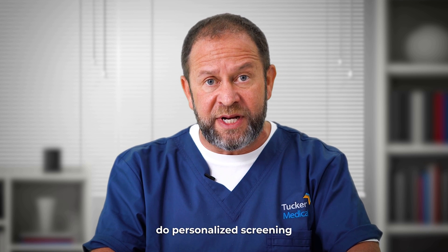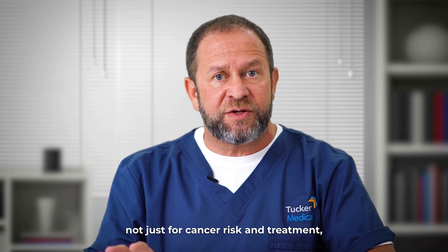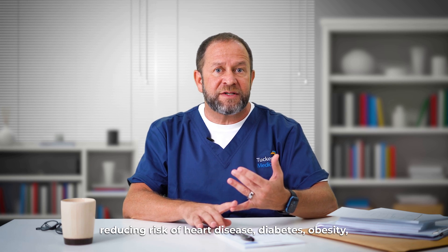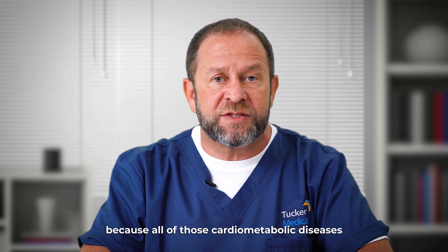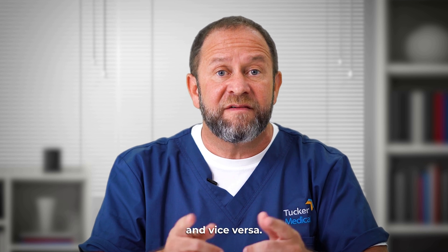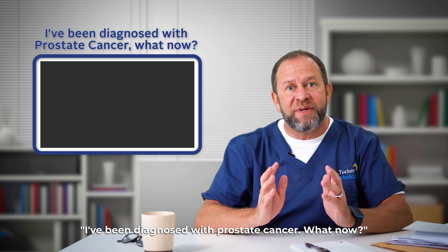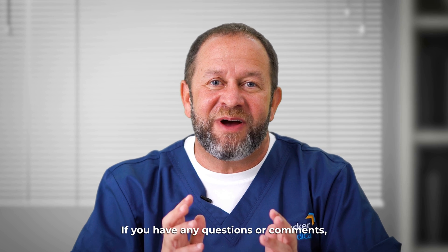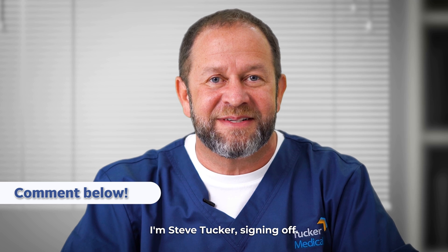We can do personalized screening and come up with a personalized treatment plan — not just for cancer risk and treatment, but for comprehensive health: reducing risk of heart disease, diabetes, and obesity, because all of those cardiometabolic diseases are tightly associated with the risk of prostate cancer and vice versa. In our next video we're going to talk about: I've been diagnosed with prostate cancer — what now? Thank you for listening. If you have any questions or comments, leave them in the box below. I'm Steve Tucker, signing off.